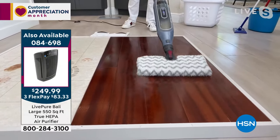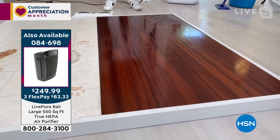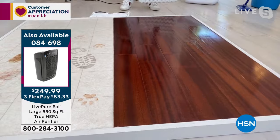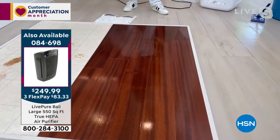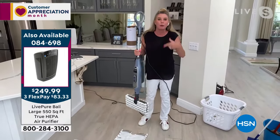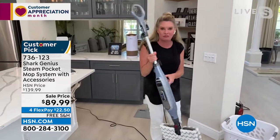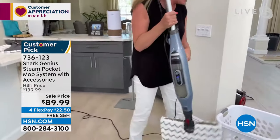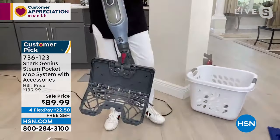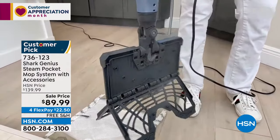One thing we love from Shark: you never have to reinvest in the pads — they're all washable. One button releases the pad: one, two, three — you never have to touch that dirty pad. And look at all the steam jets you're getting. Replacing the pad just slides into place. It doesn't matter what type of sealed surface you have — tile, laminate, or hardwood floors.